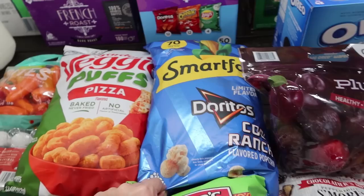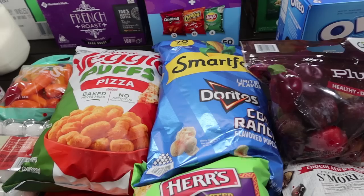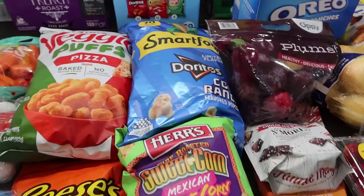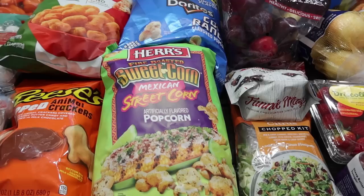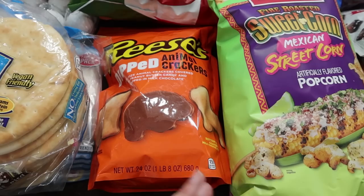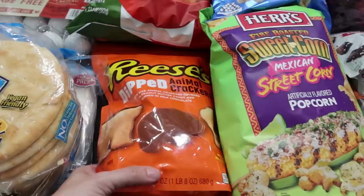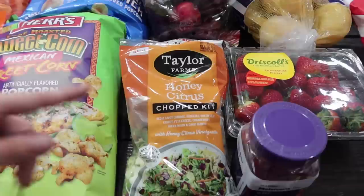We have a lot of summer plans where we're not really going to be home so food isn't going to be an issue. This is the Garden Veggie Puffs in the brand-new pizza flavor — I know my kids are going to be excited. We always get the fun popcorn, and only Sam's has that. There's the Doritos cool ranch flavor popcorn — my kids are going to love that. This one's for mom though: it's the street corn flavor popcorn — fire roasted sweet corn. And then Reese's dipped animal crackers — that is ridiculous, delicious, and needed to go in my cart.